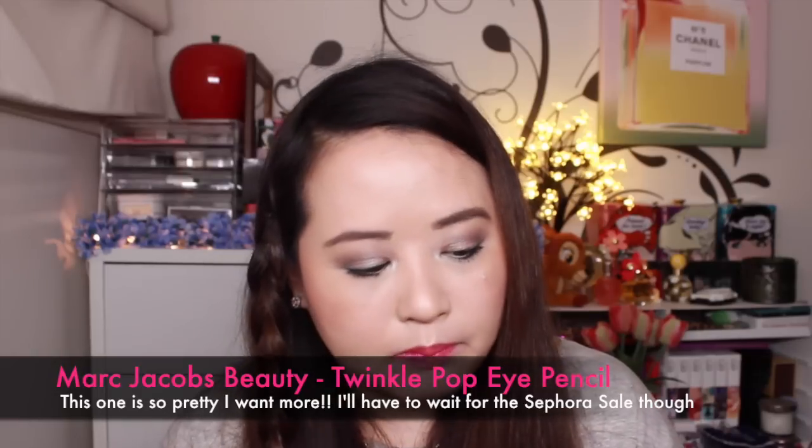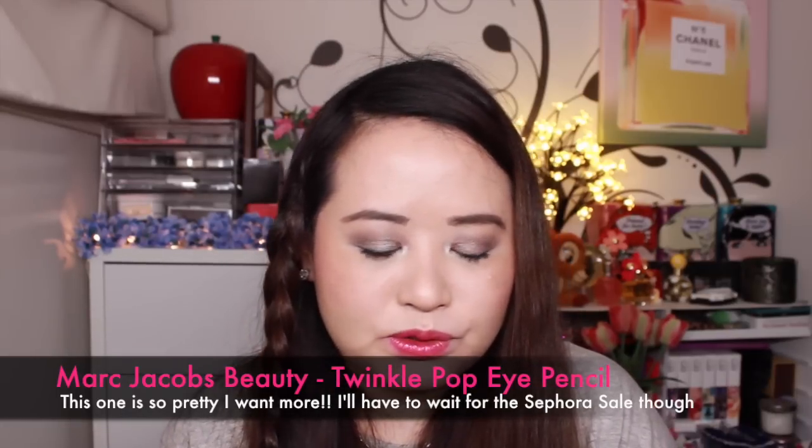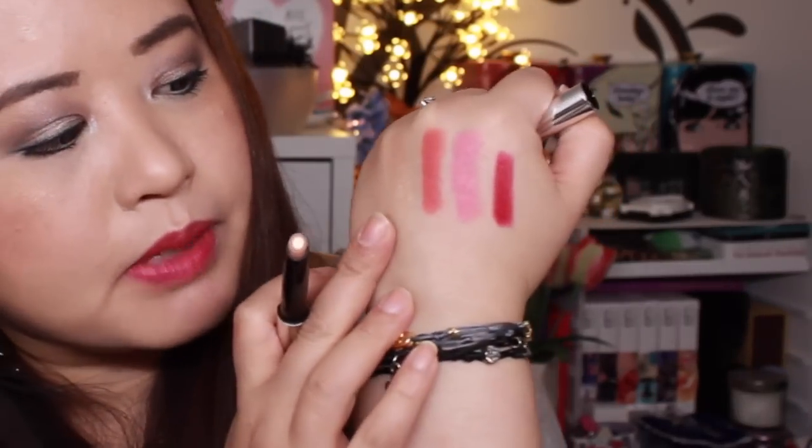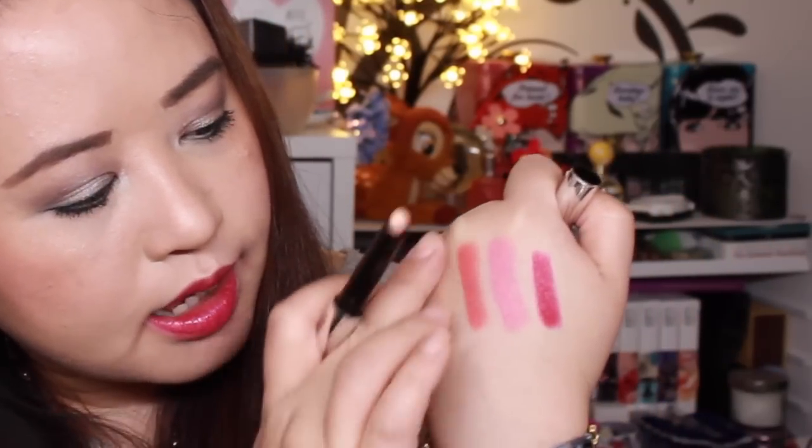They also came out with a whole series called Twinkle Pop pencils — like the Kiss Pop in pencil format. They're so adorable, I think I'll get more when they go on sale. The most versatile color I have is called Volver 402 — a beautiful champagne color. It can be used all over the lid, in the inner corners, or under the eyes. It blends really well and seems to set almost smudge-proof. I really like that.